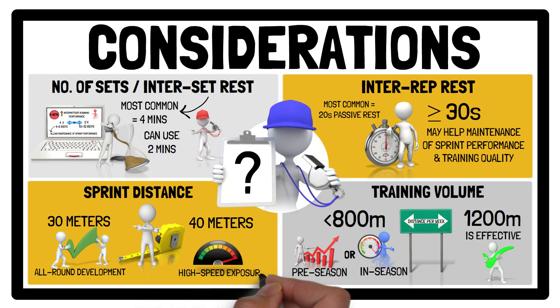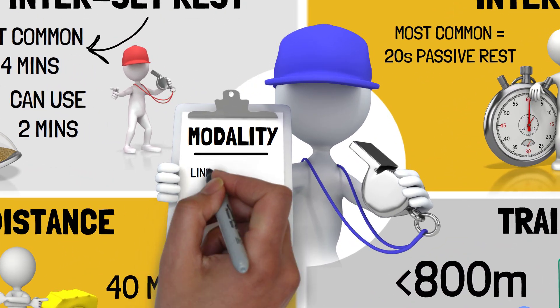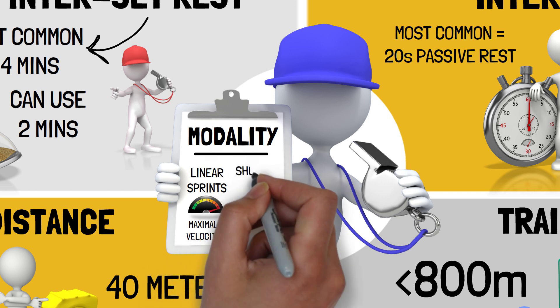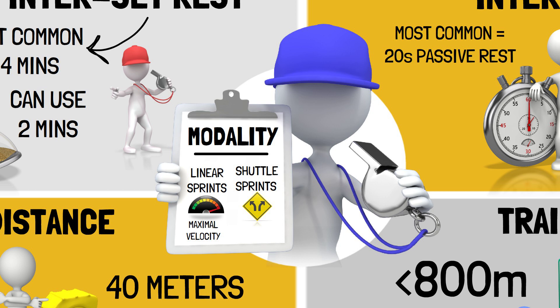But longer sprints can cause greater metabolic stress and therefore fatigue. Lastly, regarding sprint modality, even though this is perhaps the least important programming variable to consider, different repeated sprint modalities may be used to challenge athletes in different ways. For example, linear sprints are recommended when the aim is to expose athletes to maximal velocity efforts, while shuttle-based repeated sprint training can be implemented to emphasise change of direction. It doesn't necessarily need to be an either/or approach, as alternating between linear and shuttle sprints across each session could be a practical strategy to incorporate both formats within a mesocycle.